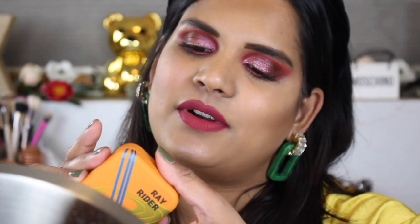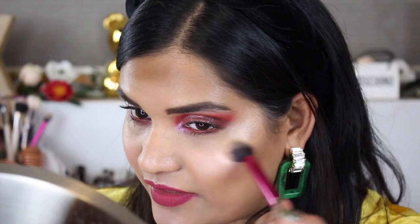The next shade I want to swatch is Ray Rider — it's a beautiful orange color based on the packaging. I grabbed my Real Techniques brush and went into this one to highlight. Oh my gosh, I didn't even need a lot of this, it is so blinding! It's kind of like the perfect shade for my skin tone. I did go a little dramatic so you guys can see it. Here is the shade Ray Rider.